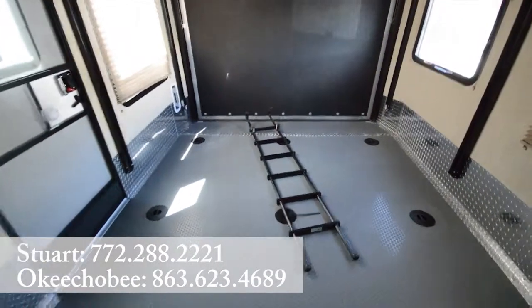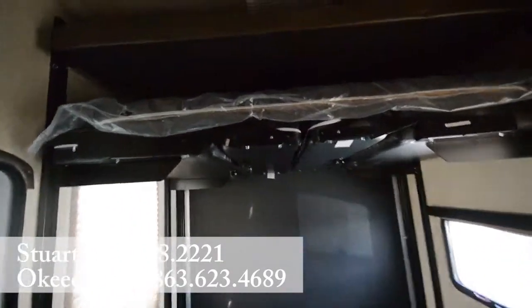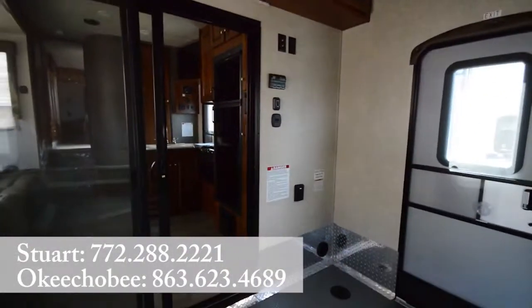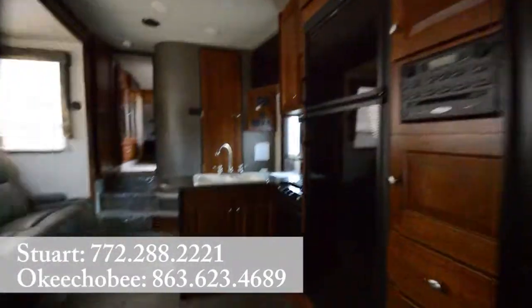Moving into the garage area — nice garage area that can also double as another room; you can put the beds up or down, and it can also be a little eating area. We of course have a power hook-up there and some more cabinet space as well.